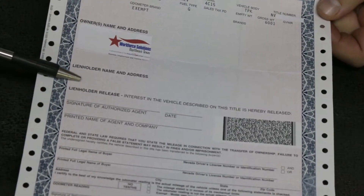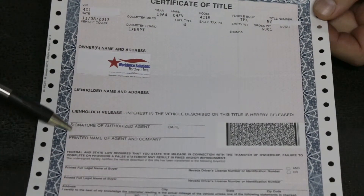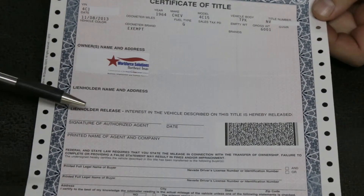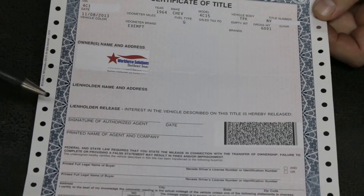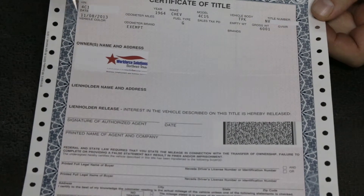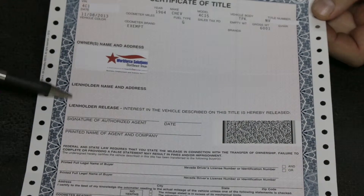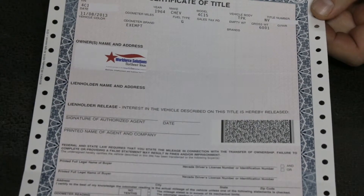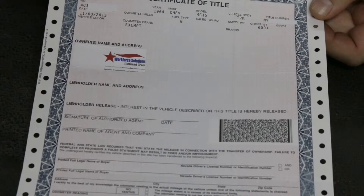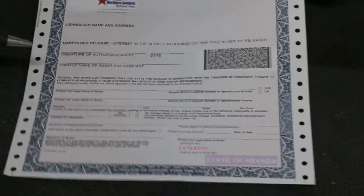If there's a lien holder, it'll be put in here, and you need to have it signed off by the lien holder right in here. You also need a letter from that lien holder saying that the vehicle is signed off and they have no liability to it. Because if this is not filled out and you go to get it, what they'll do is put your name on here while still having the lien holder on here — and then you'll be responsible for paying the lien holder. You always want this spot blank, but if not, you want it signed off with a letter stating that the lien holder no longer wants anything to do with this vehicle.